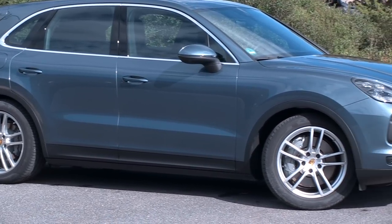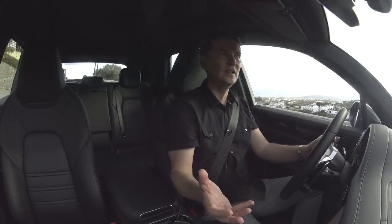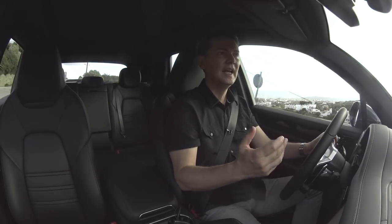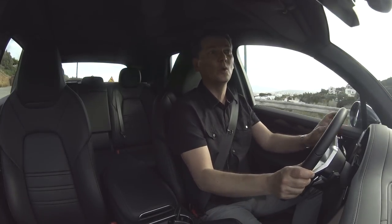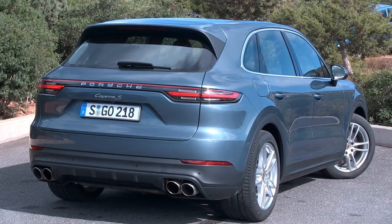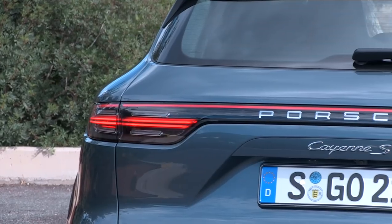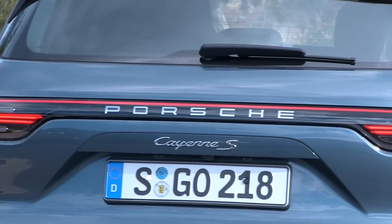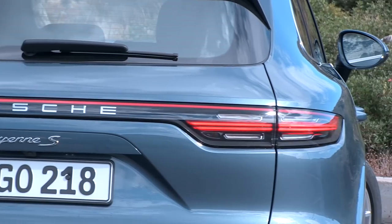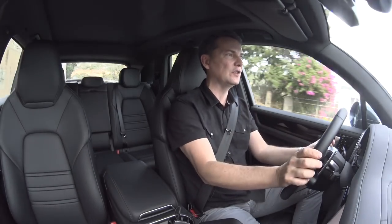They probably could have gone a little further with the design, but this is the family choice in the Porsche utility space. The biggest change is noticed from the back — you've got a light bar across the new tail lamps, which is a tip of the hat to the new Panamera but really to older Carreras that had that reflector bar across the back. That's where you're going to notice the changes the most.